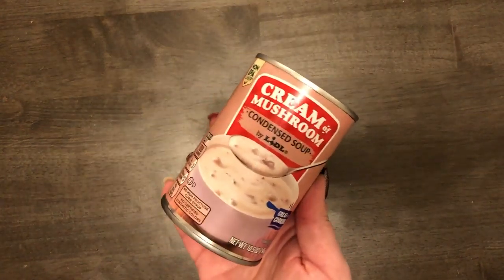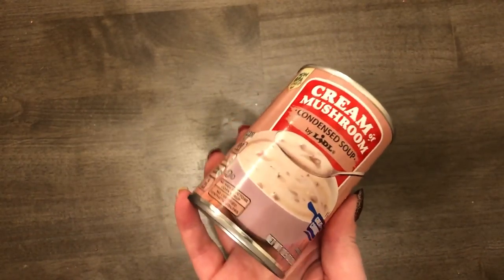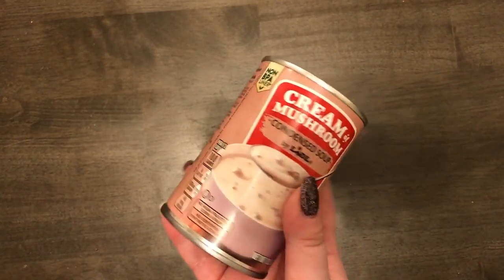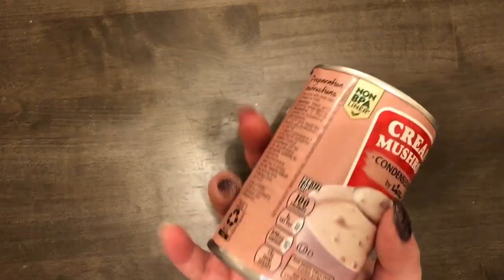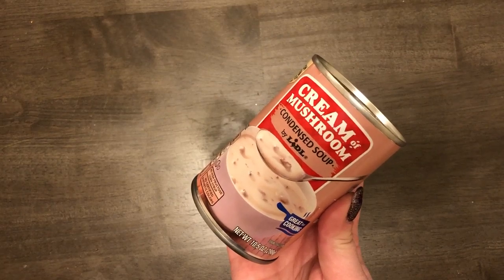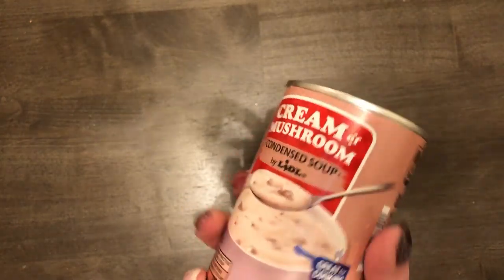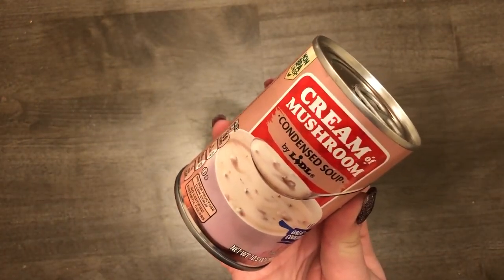I got the cream of mushroom soup for the beef stroganoff. Funny story — I went to put my cart back and realized I forgot to get the soup, so I went back inside. This was 50 cents, which I know because it was the only thing I bought on that second trip. They also have a heart-conscious version with lower sodium that has a green stripe on top.